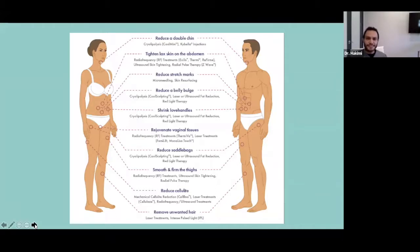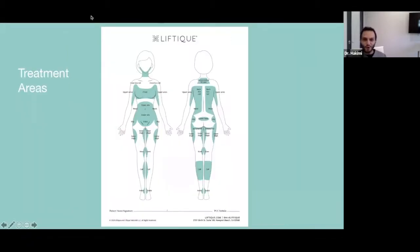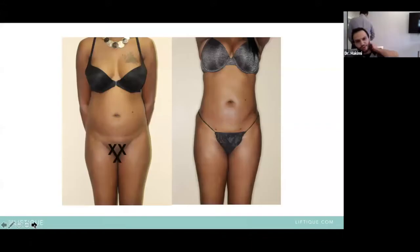At Liftique, we use a diagram to point out the areas we can improve. People ask what areas can be treated — basically, anywhere you have skin and fat: your chin and double chin area, abdomen, hips, knees, and calves. Every area with skin and fat can be marked — whether it's the back of the neck, the front, bra rolls, or upper arms. These are all areas we can treat with snapback liposuction.